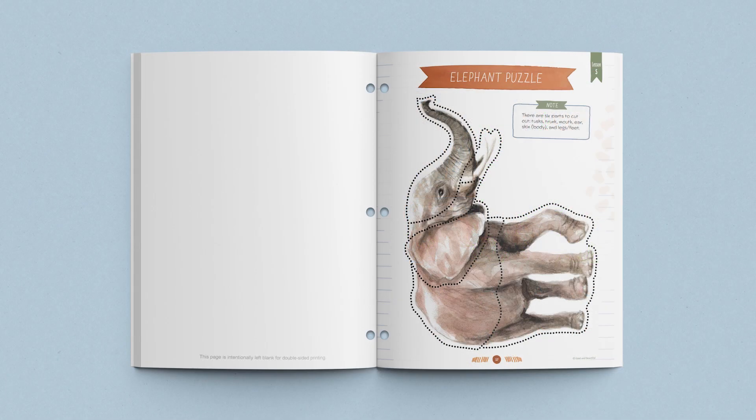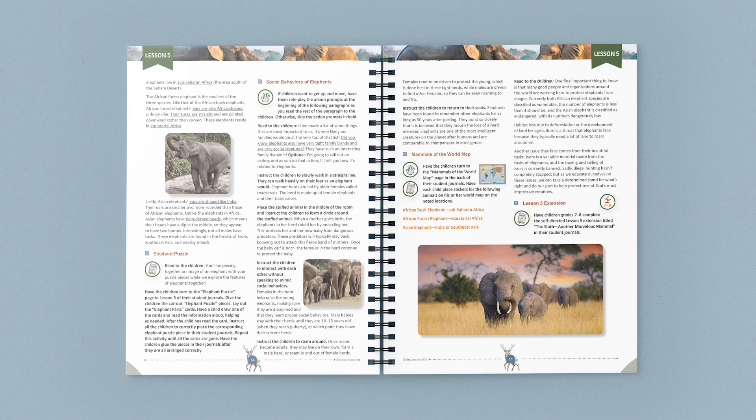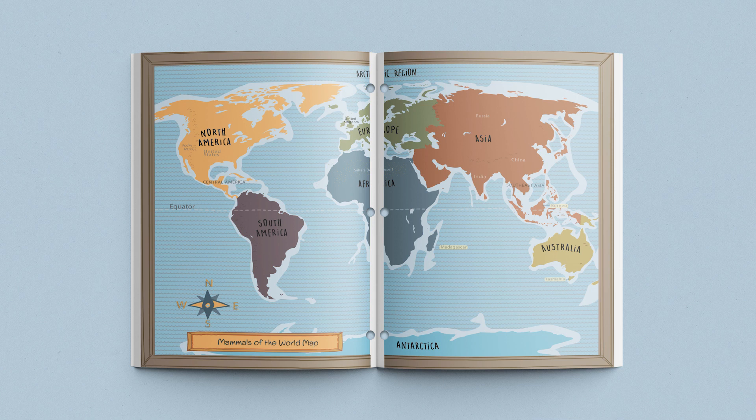After that, children complete a fun elephant puzzle found in their student journals. They cut out and piece together physical traits of elephants while reading and learning about each part. Then children get an opportunity to better understand and imitate some social behaviors of elephants, such as walking in a straight line like an elephant herd and forming a circle around a new elephant mother to protect her. The lesson ends in the same way as many other lessons in this science unit, having the children place stickers of the mammals recently discussed on the Mammals of the World map, located in the back of their student journals.